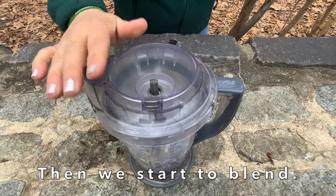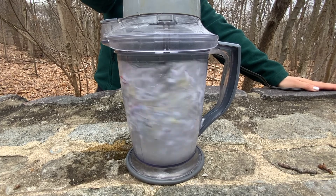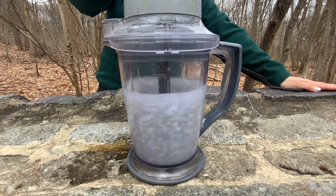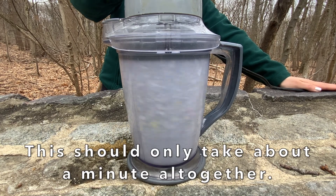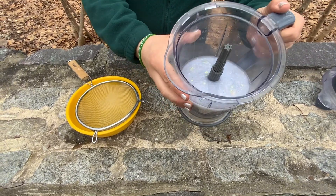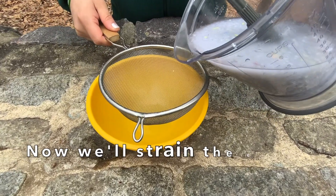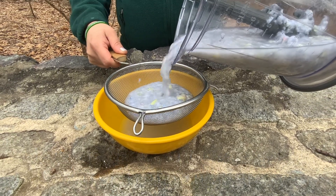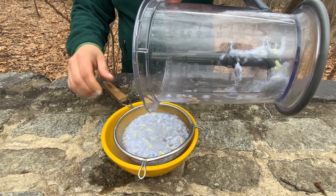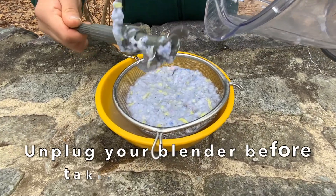Please note that we have not put our wildflower seeds inside yet, because if you put them in and blend them, you will very well damage your seeds. Now that we have blended up our paper into a nice liquidy pulp with no real recognizable huge pieces or chunks of paper, we're going to strain it to get out any extra moisture. Please be very careful if you are dealing with sharp blades. Always do this after you have already unplugged your blender or food processor.